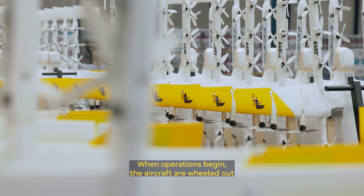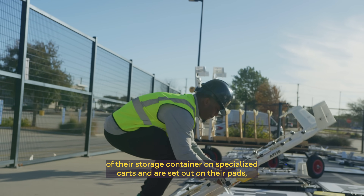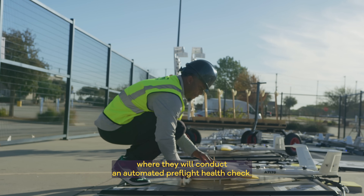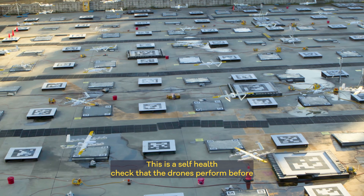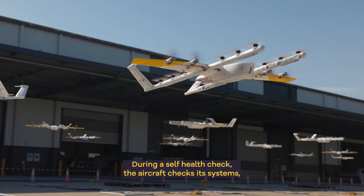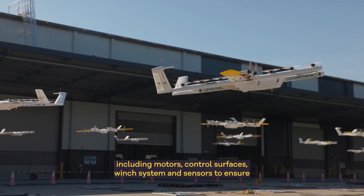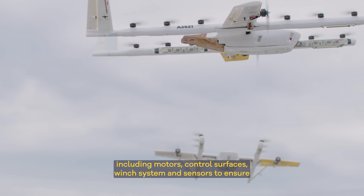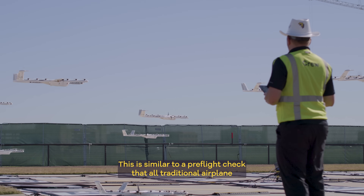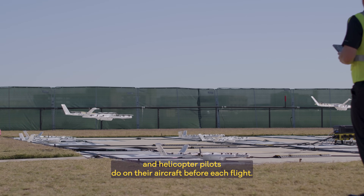Each morning when operations begin, the aircraft are wheeled out of their storage container on specialized carts and are set out on their pads where they will conduct an automated pre-flight health check. This is a self-health check that the drones perform before each day of operations and sometimes during the day. During the self-health check, the aircraft checks its systems including motors, control surfaces, winch system, and sensors to ensure that the aircraft is ready for a day of operations.